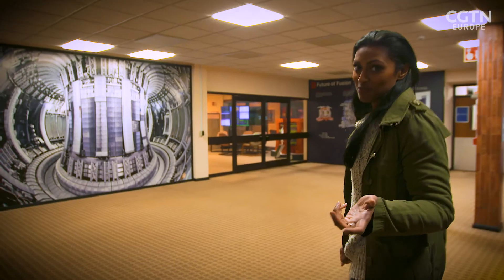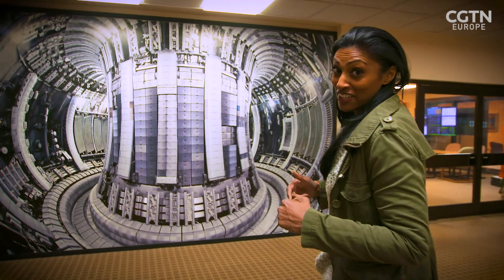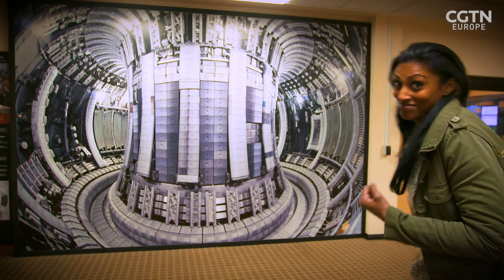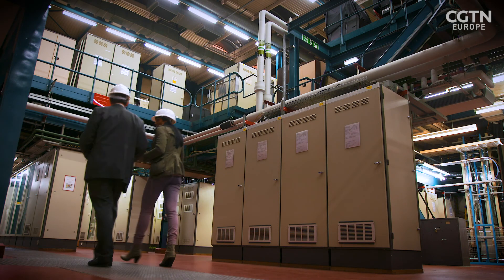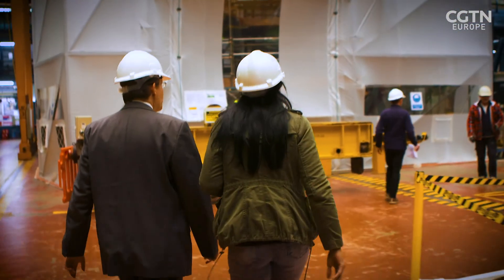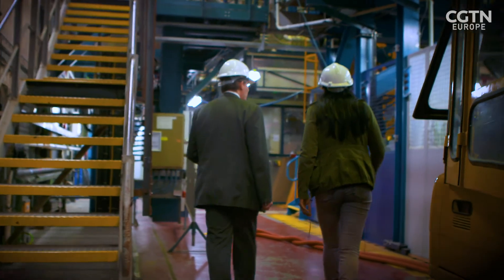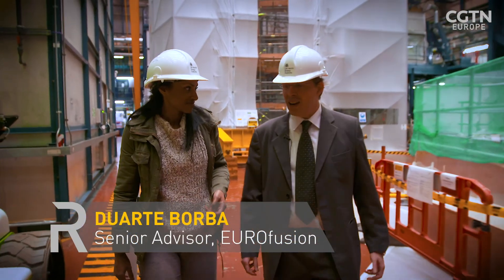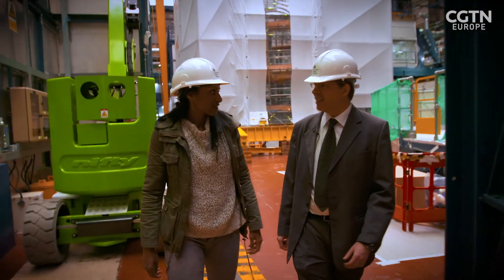I'm here at the Culham Centre for Fusion Energy, where they have the world's largest tokamak, and I'm hoping that today they're going to generate plasma for real. We're going to the in-vessel training facility. There's so much happening here today. We are starting the preparation of a very important experiment — one of the most important experiments we're going to ever carry out: JET.